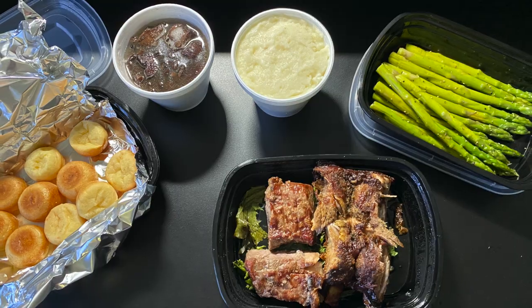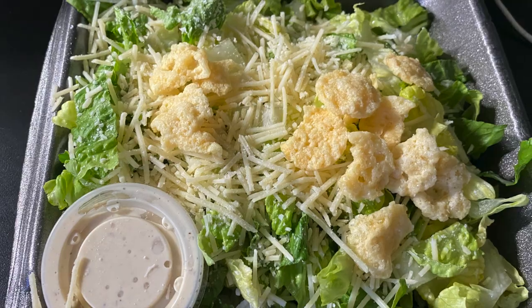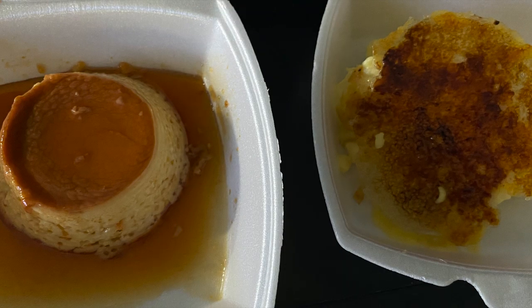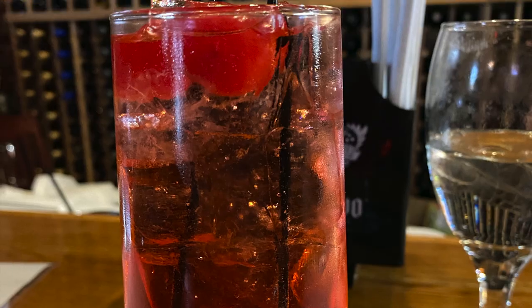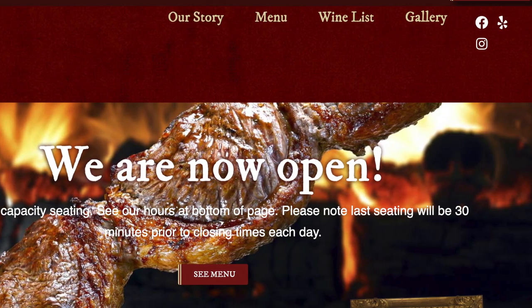One tip I can definitely share with you: we recommend making your reservations in advance. If you find yourself in downtown Asheville and you're looking for something a little different, we totally recommend this restaurant. Check the description box below for the link to this restaurant and Biscuit Head.